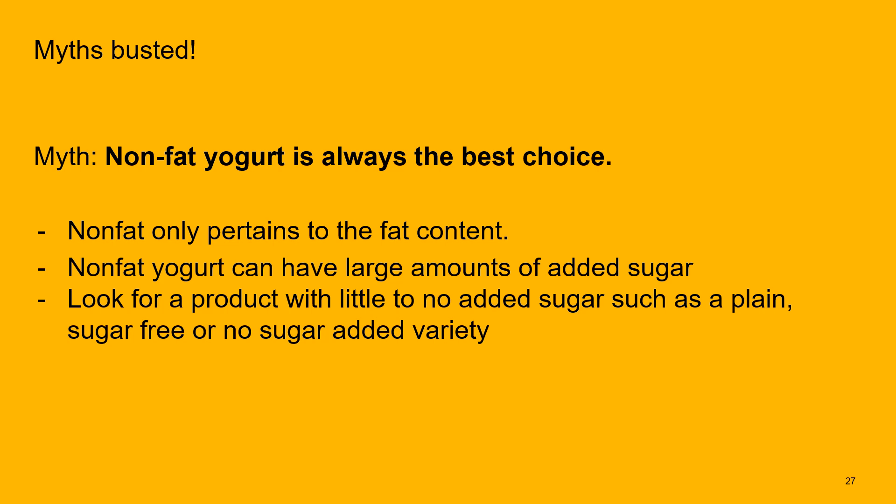Is nonfat yogurt always the best choice? To be honest, that's a myth. Nonfat yogurt really only refers to its fat content. We can still have a large amount of added sugar in a nonfat yogurt, so we want to look for a product that is plain, sugar-free, or no sugar added, and then add our own fruit or a small amount of a natural sweetener so we control how much we're using.